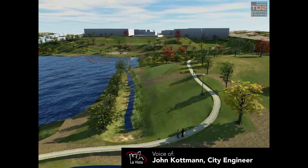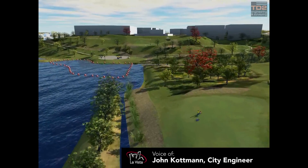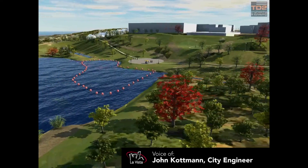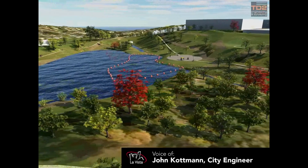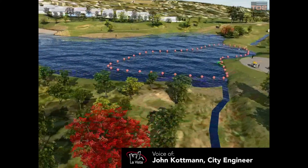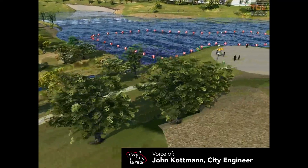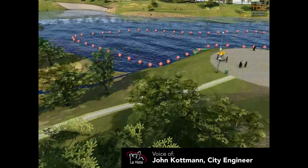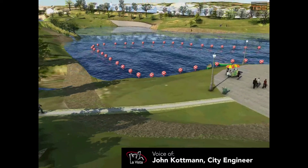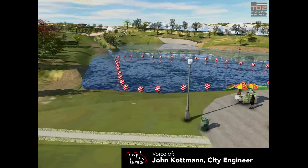The buildings to the south that you see in the picture are preliminary and conceptual. They will not be exactly like that in the final product, but the general location and overall height and appearance are close to what you see. Landscaping around the lake, location of sidewalks and trails, and the retaining wall shown are also all preliminary and not final design.